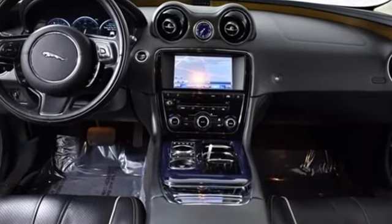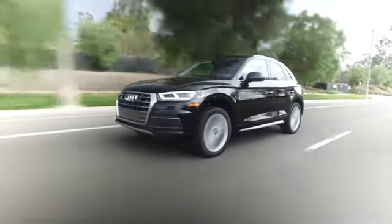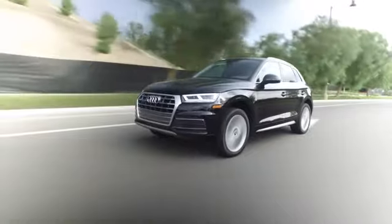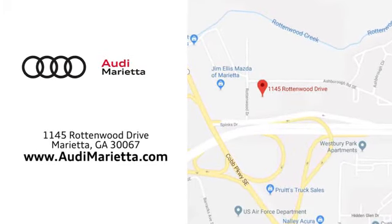You'll never know till you try. Test drive it today. At Audi Marietta, we prove every day that buying a car can be an enjoyable experience. We're conveniently located on Rottenwood Drive in Marietta, Georgia.